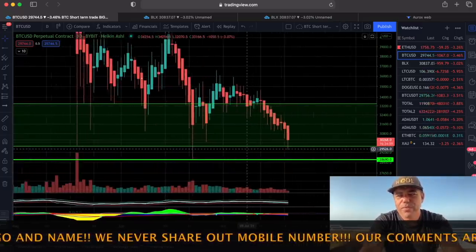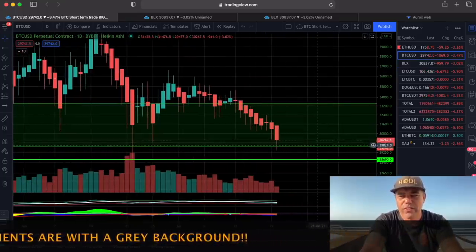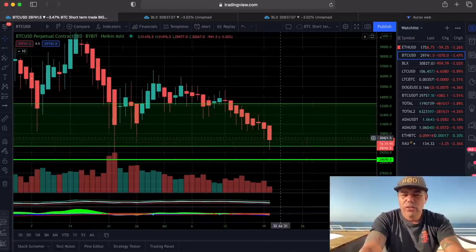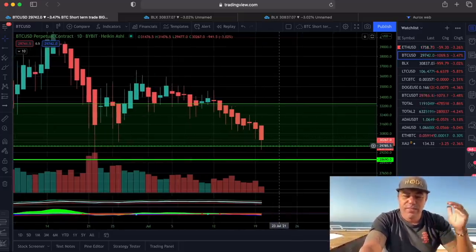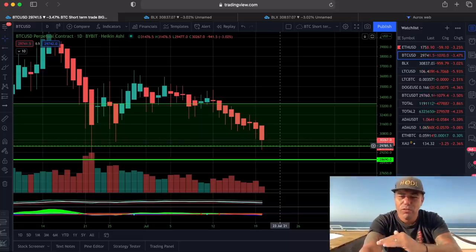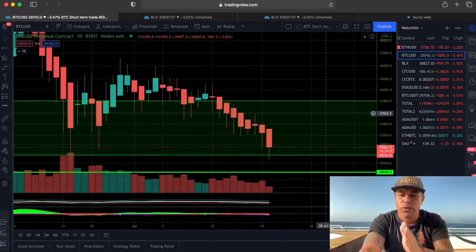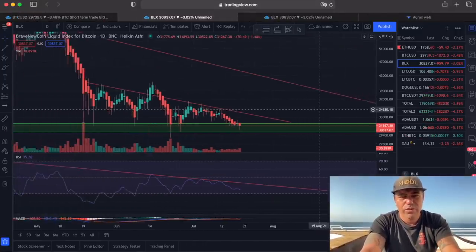Let's jump into the daily chart. On the daily chart, we are still around the 30k level — we can still have a wick. We need to see the close of the day in 16 hours. If the daily candle closes below 30k, we will probably go to 27k, maybe even 25k — it's all possible. The daily chart is not looking very bullish but is still hanging around 30k, which isn't fully bearish either.